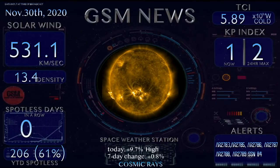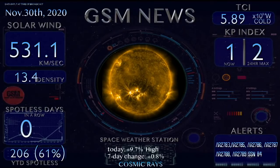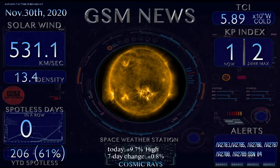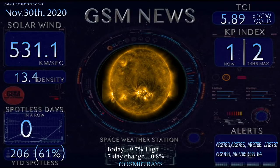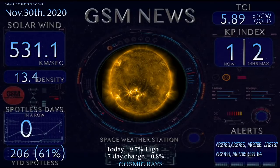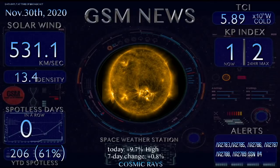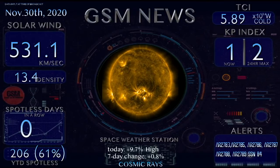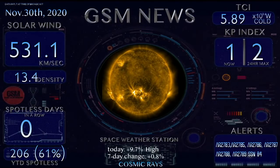Welcome back to the Grand Solar Minimum channel. Today is Monday, November 30th, 2020. Hope everyone had a great Thanksgiving. Good to be back with you all live. We've got a lot to talk about tonight — a lot of space weather and Grand Solar Minimum related topics. But let's start off with our space weather.